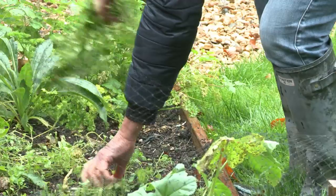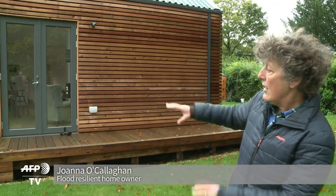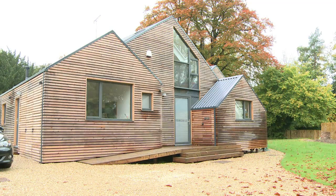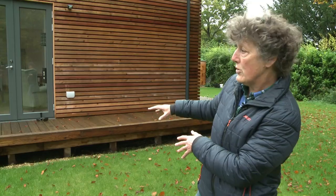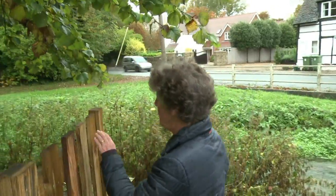Our house is raised up from the ground by about half a metre. Basically, the house sits on piles and there's a void that goes right under the house from this side to the far side. There has to be somewhere for flood water to go, should our brook, which is over here, flood.